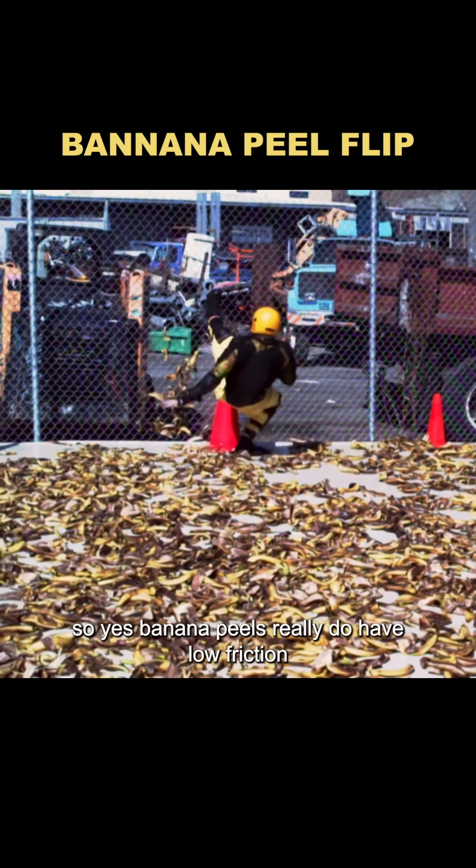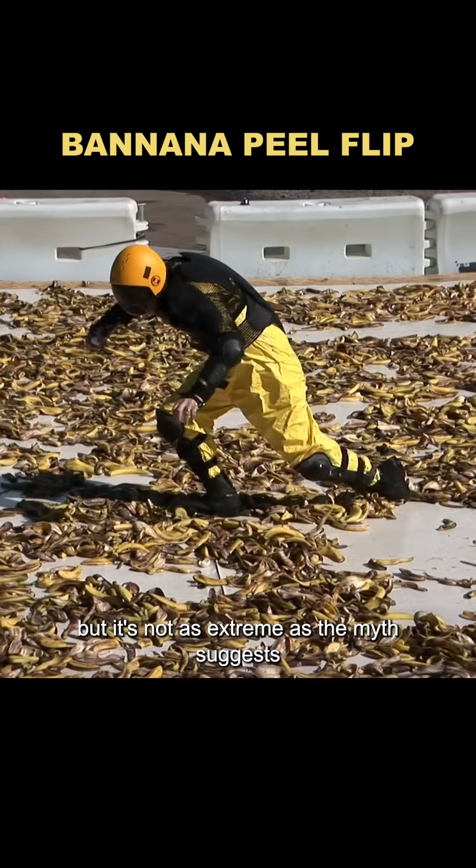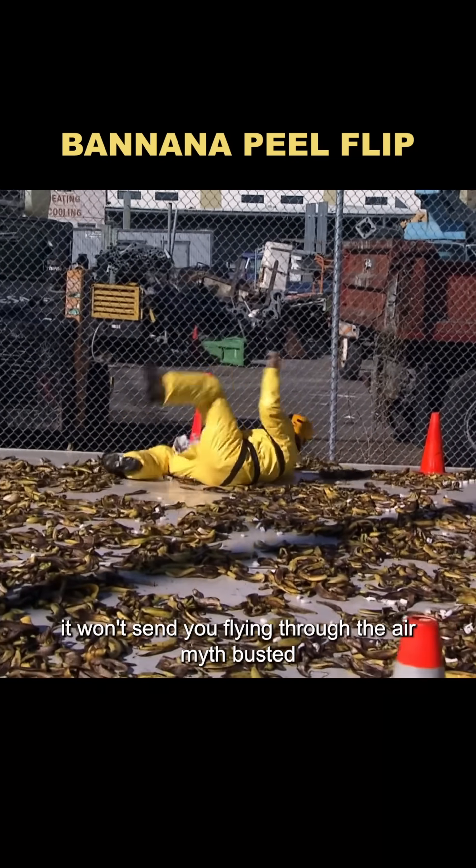So yes, banana peels really do have low friction, and stepping on one can definitely make you fall if you're not careful. But it's not as extreme as the myth suggests — it won't send you flying through the air. Myth busted.